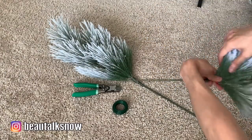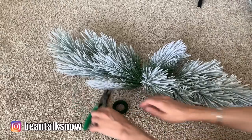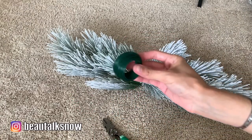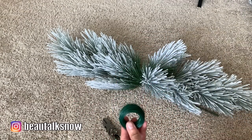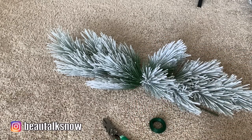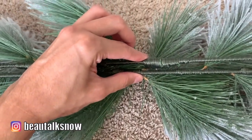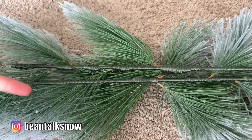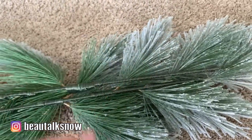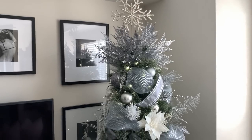Before we dive into the big reveal, I do want to show you how I assemble my coffee table arrangement. I used the frosted pine branches from Hobby Lobby and, same as before with the garland, I bound the two with green floral wire. You can see how easy it is once they're flipped over to join them together. And when all is said and done, it will look a little something like this — let's check it out.